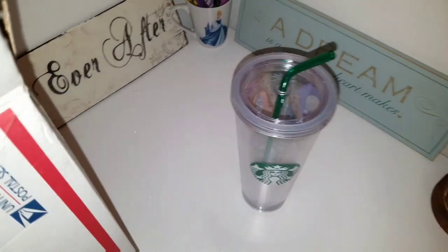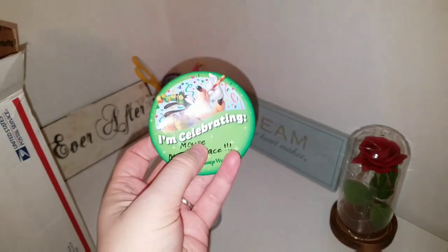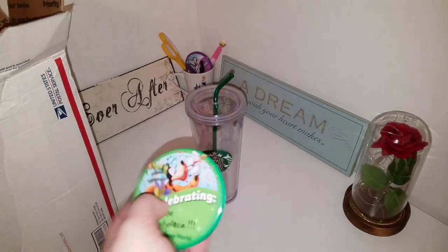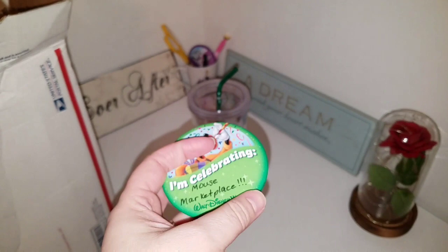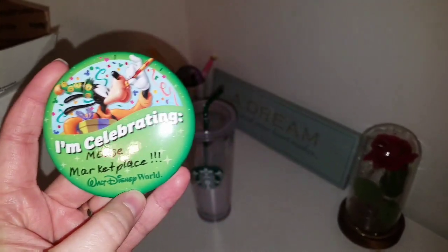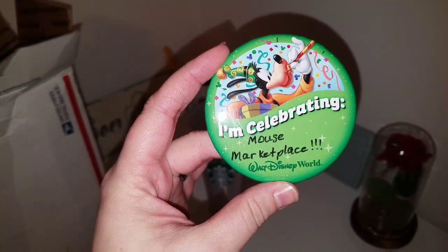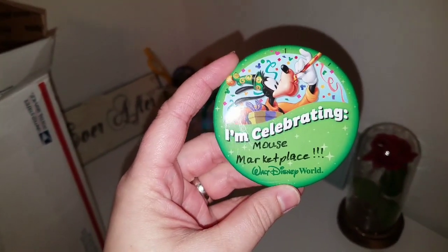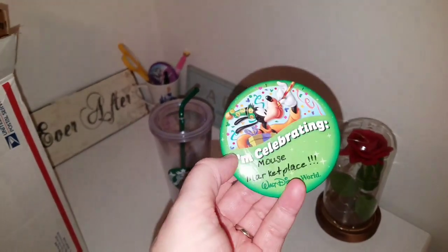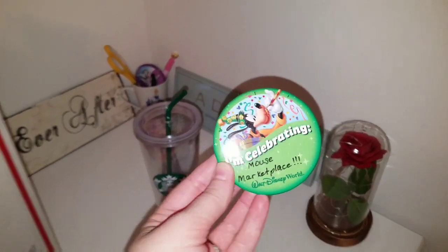I dug out this little pin — I'm sure some of you folks recognize them. They're called celebration buttons that you can get at Disney World and Disneyland for special occasions, birthdays, and whatnot. I decided to put 'I'm celebrating Mouse Marketplace' on it. I am going to wear this when I do unboxings from Mouse Marketplace — the next one will be the Snack Box France edition. I'm actually really excited about this pin, and I'm going to wear it because hello, Mouse Marketplace — they're worth celebrating.